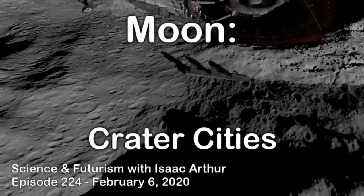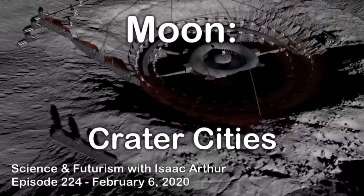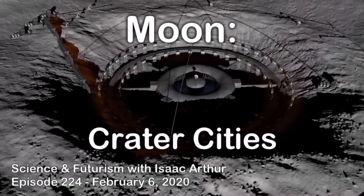You might have lived in some places you thought were real holes, but for future residents of the Moon, that would actually be a good thing.